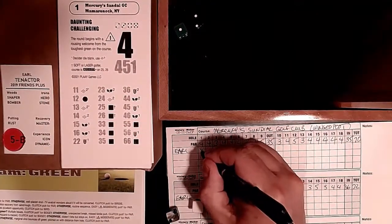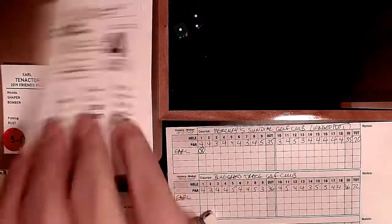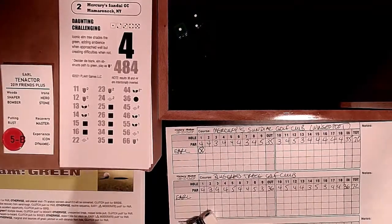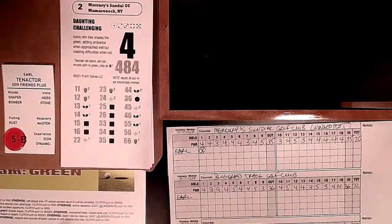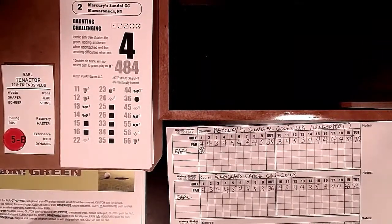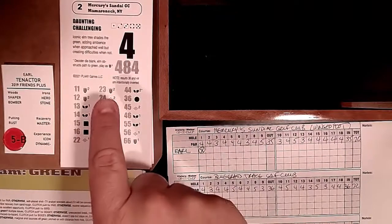We'll use an X for a bogey and circle it for the double - so we're on a double. Let's move on to hole 2: a long par 4, 484 yards. Hole 1 was 451, which isn't exactly short, but 484 is like a converted par 5. Instead of birdie being the usual result, you're going to have a tough time making par. Iconic elm tree shades the green.